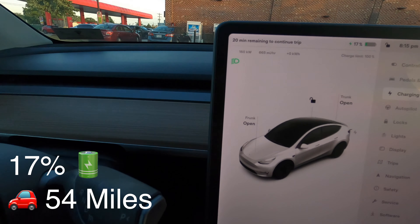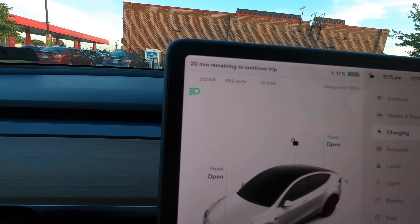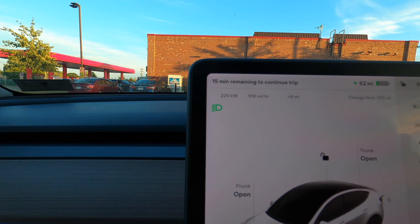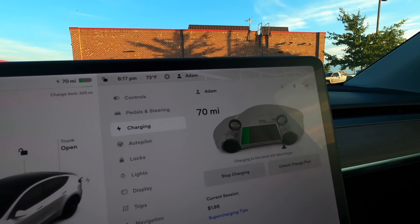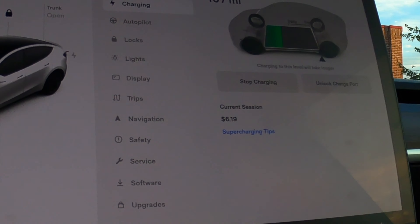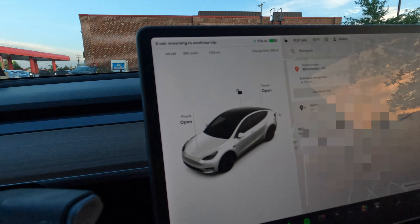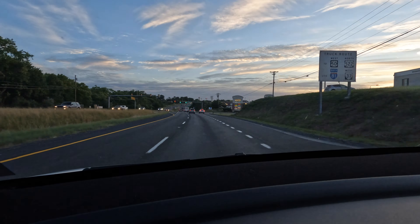Nerd data is so much fun - 180, 190, 200, 220 kilowatts! It says 15 minutes remaining to continue trip. We need to get to 138 miles to make it home. We have 176 miles of range and we're going to arrive at home with 6%. Turn right onto Berryville Pike, then turn left onto Martinsburg Pike.